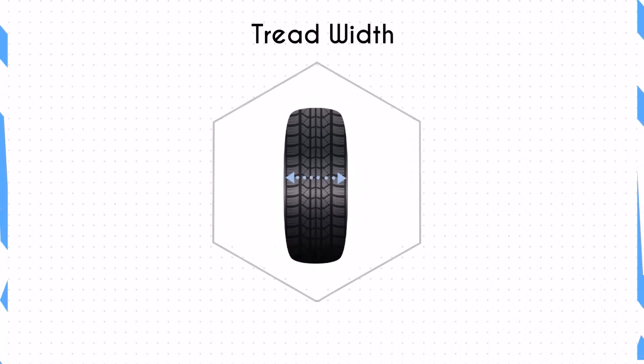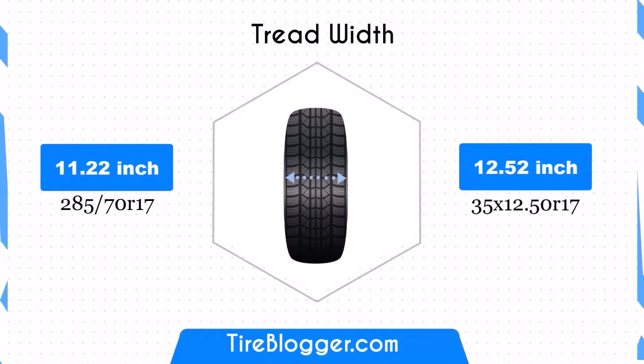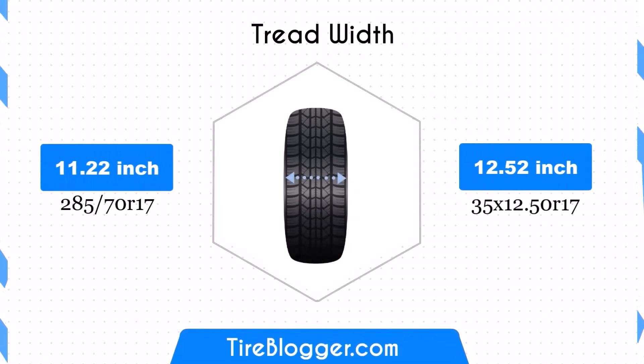The width of the 35x12.5R17 is 1.3 inches wider than the 285/70R17. This increased width provides a larger contact patch, enhancing traction and stability. However, it also means more rolling resistance, which can affect fuel efficiency.